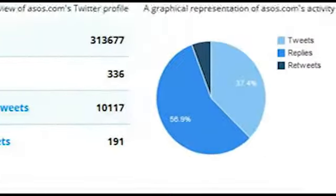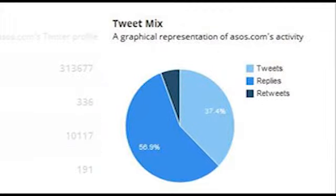The tweet mix shows you what types of tweets are being shared. A large percentage of tweets may indicate that this is a broadcast only account, whereas a heavy percentage of replies could make this a purely responsive Twitter account.